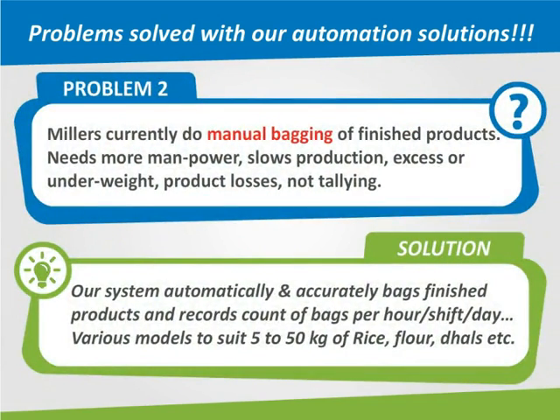Problem 2: Millers currently do manual bagging of finished products. This needs more manpower, slows production, causes excess or underweight product losses, and tallying errors. The solution is our system that automatically and accurately bags finished products and records the count of bags per hour, per shift, and per day. Various models suit 5 to 50 kilograms of rice, flour, juice, and more.